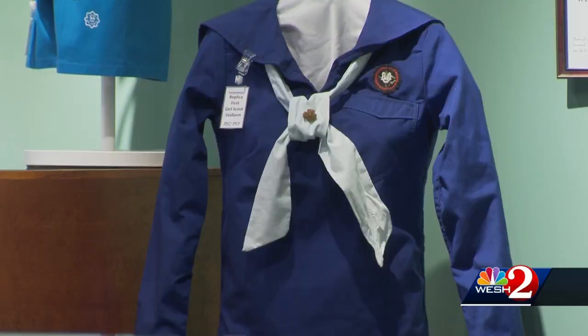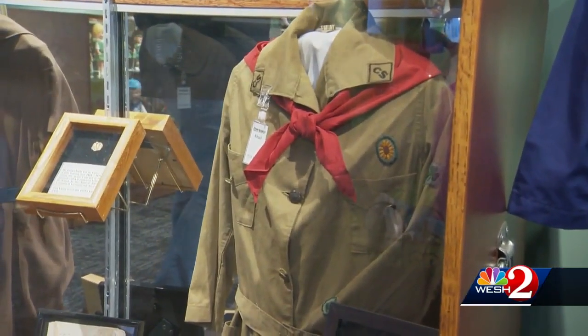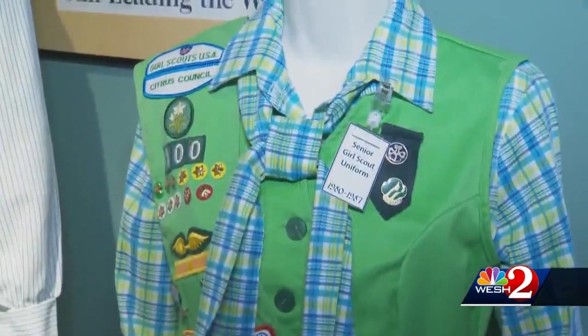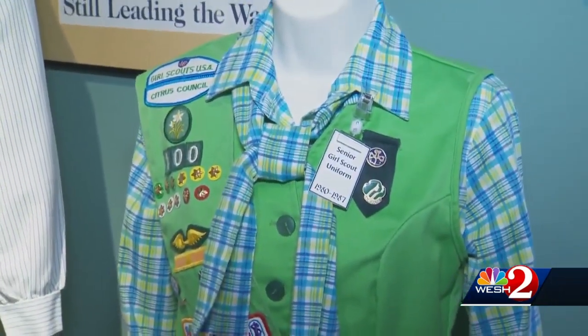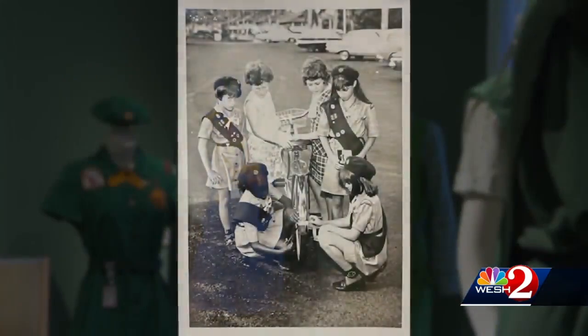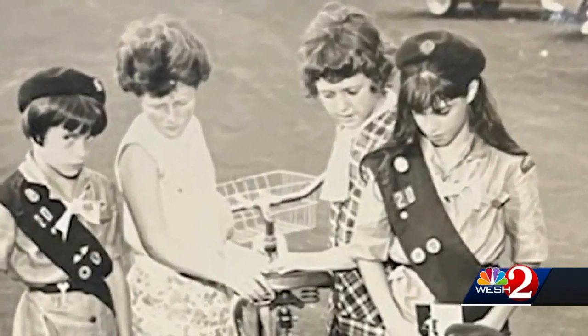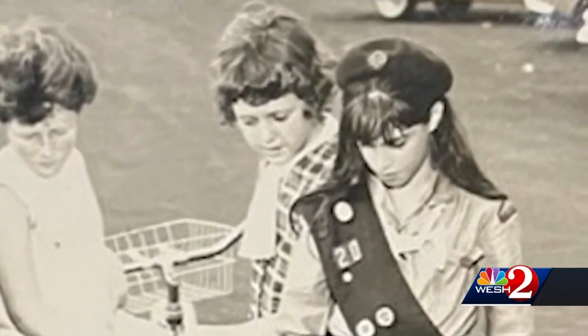Did you know the first Girl Scout uniform was actually blue? By 1919, it switched to khaki — legend has it to hide the dirt better. The wackiest looking uniform came out of the 80s. I personally know about the uniform in the 60s — that's me on the right, an Air Force brat in the Panama Canal Zone.